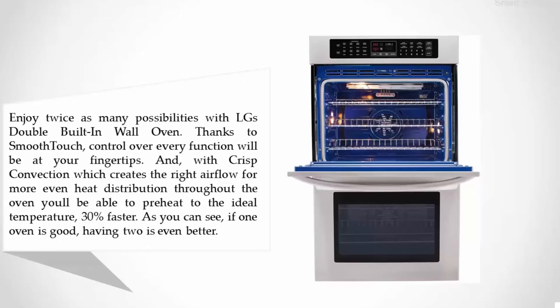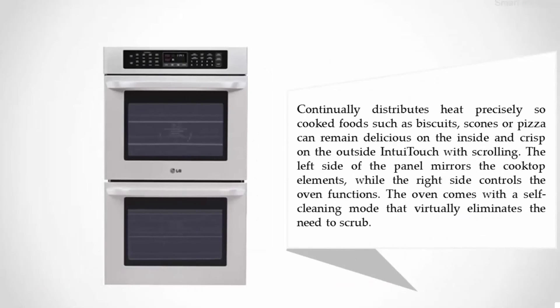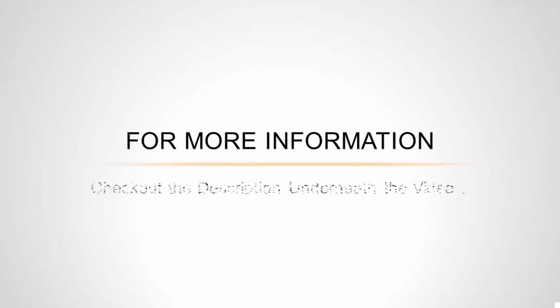As you can see, if one oven is good, having two is even better. The oven continually distributes heat precisely so cooked foods such as biscuits, scones, or pizza can remain delicious on the inside and crisp on the outside. The easy-touch panel with scrolling mirrors the cooktop elements on the left side while the right side controls the oven functions. The oven also comes with a self-cleaning mode that virtually eliminates the need to scrub. For more information, check out the description underneath the video.